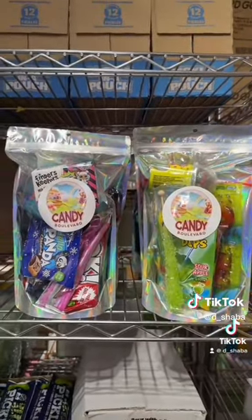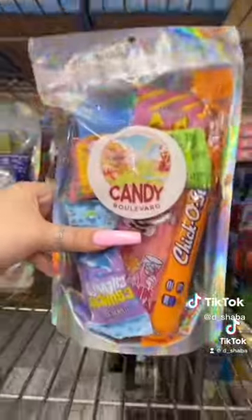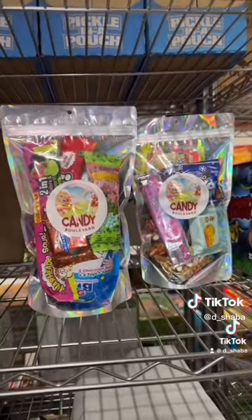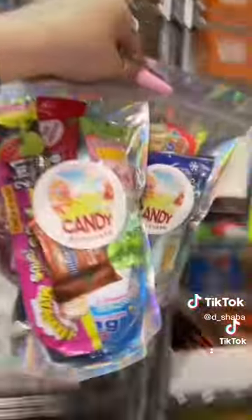First, she bought six $10 candy scoops — one, two, three, four, five, and six. And every three $10 candy scoops you buy, you get one free. So she gets two free $10 candy scoops.